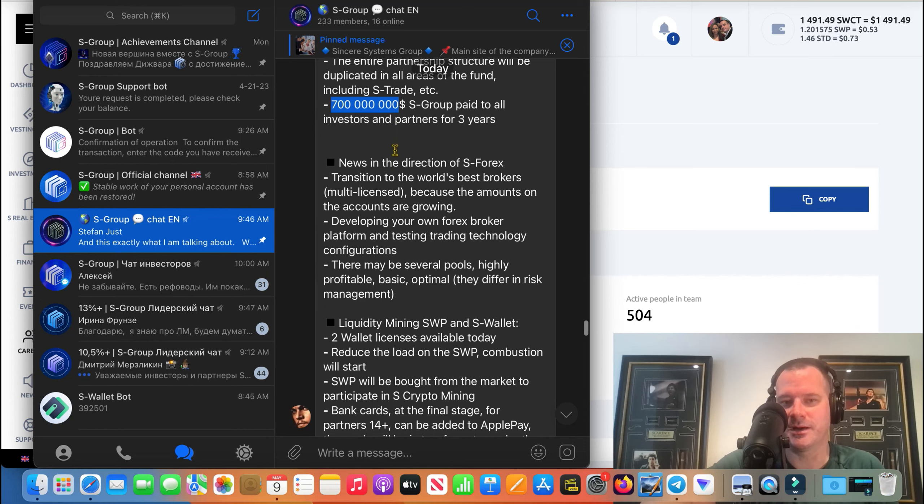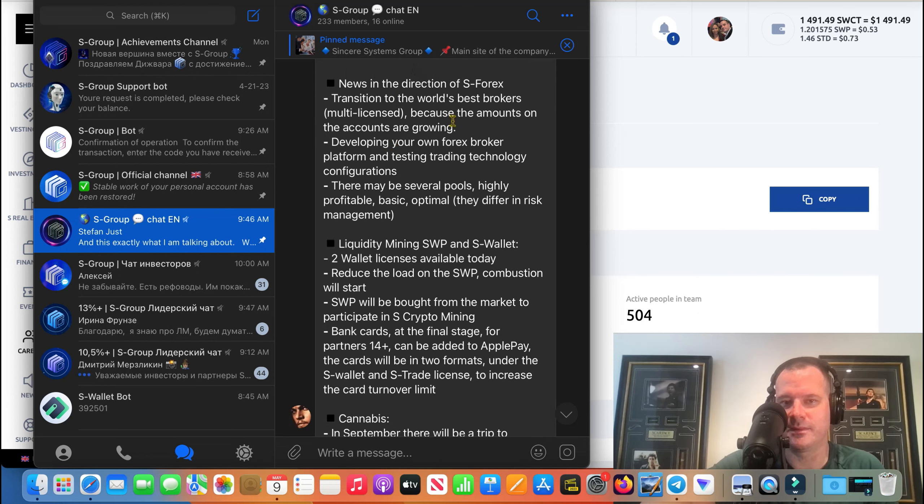More forex news here guys — they want to create something like your own forex broker platform. I'm not sure if that's lost in translation, so I wouldn't go out there saying S Group is creating their own forex broker based on this. But what is definitely not lost in translation is they're going to create several pools, which is really good news, because a lot of people right now can't be in Forex Pro because they don't have a 25,000 investment or don't have 13% in the commission structure.